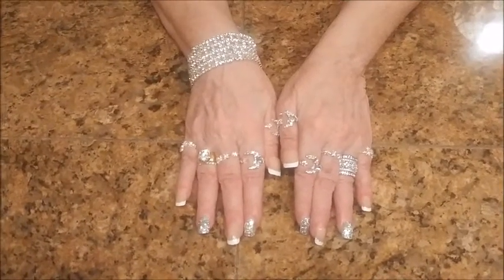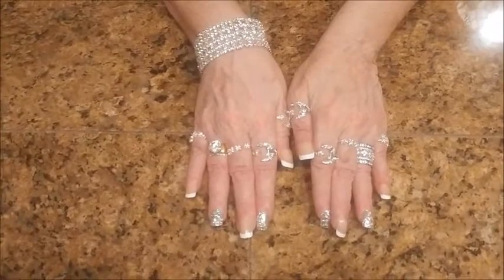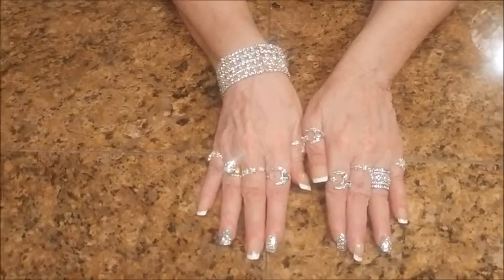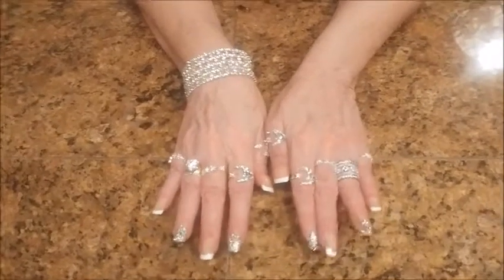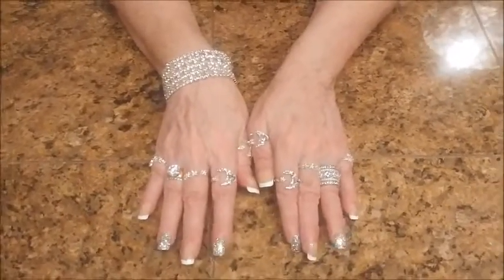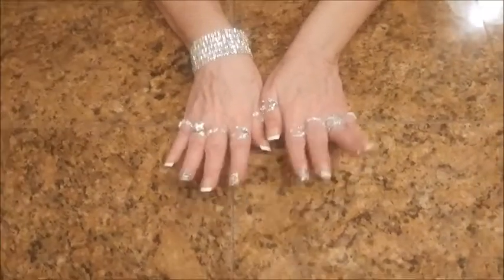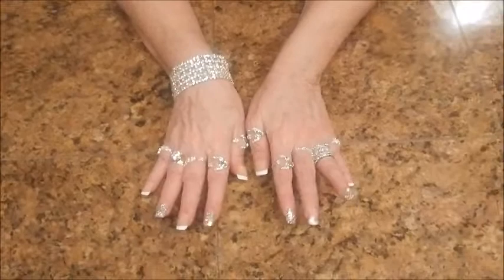I get a lot of compliments on my nails and my jewelry, so I thought I would share my secret. The jewelry is my signature jewelry that my husband bought me over a period of time, and I just love it, and I love all my rings.